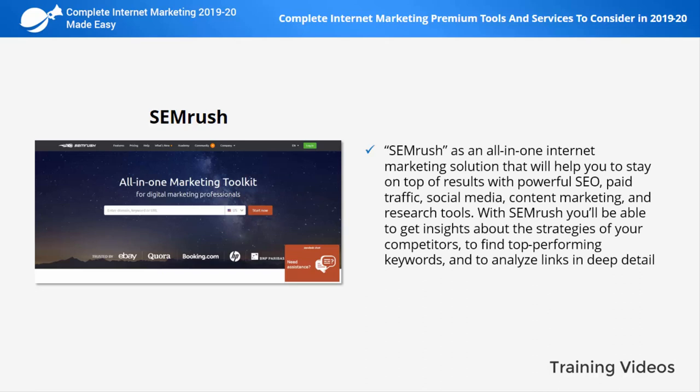SEMrush is an all-in-one internet marketing solution that will help you to stay on top of results with powerful SEO, paid traffic, social media, content marketing, and research tools. With SEMrush you'll be able to get insights about the strategies of your competitors, find top performing keywords, and analyze links in deep detail.